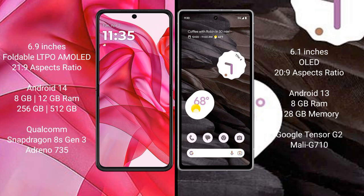Motorola RAZR 50 Ultra runs on the Android 14 operating system. Google Pixel 7a runs on Android 13. Motorola RAZR 50 Ultra comes with 8GB or 12GB RAM and 256GB or 512GB internal storage, with a Qualcomm Snapdragon 823 processor and GP Adreno 735 GPU.